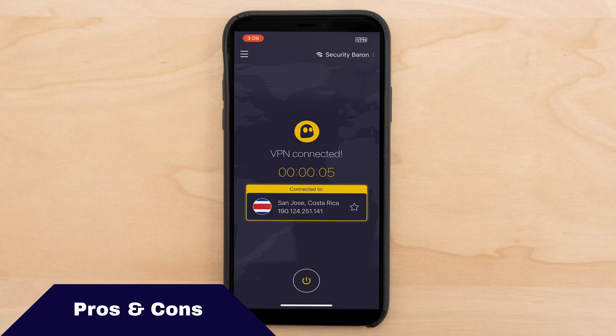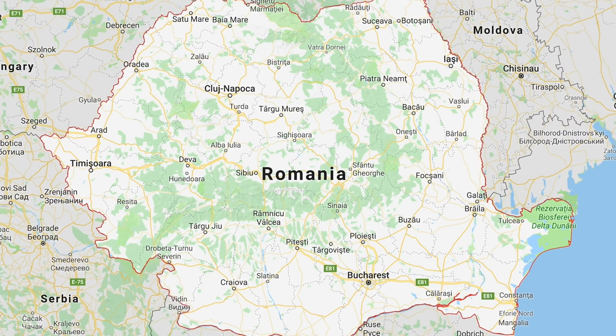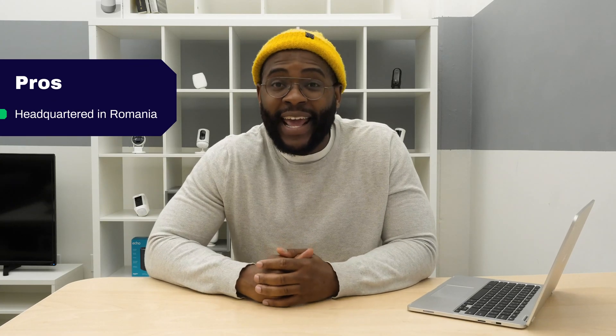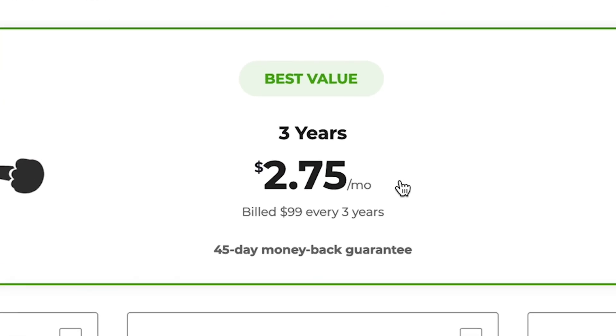Let's look at the pros and cons of CyberGhost VPN, beginning with the pros. They're headquartered in Romania, which is not a part of any international surveillance program, which is great — you can feel pretty secure with that. They have some of the best customer support reviews out there. Finally, they have one of the most affordable subscription plans with options as low as $2.75 a month.